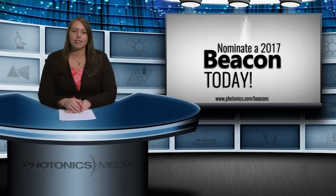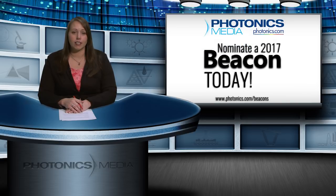And speaking of beacons, do you know a coworker, colleague, manager, or mentor who has changed the photonics industry for the better or inspired you through his or her hard work and dedication? Take a moment to nominate them for a Photonics Media Industry Beacons Award. Just go to photonics.com to learn more and to access and submit the nomination form. The deadline to submit nominations is July 3rd.